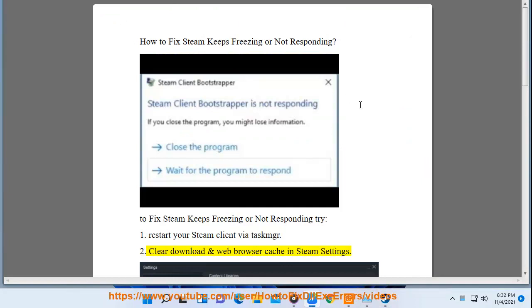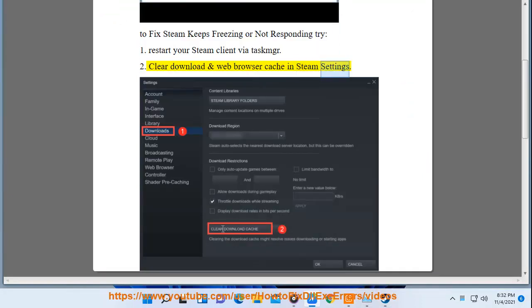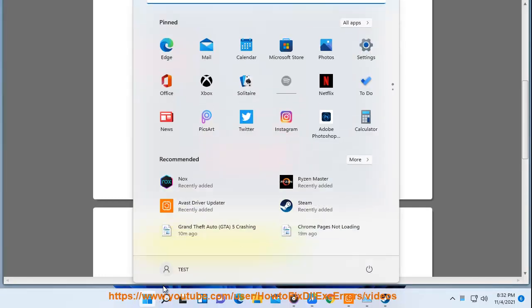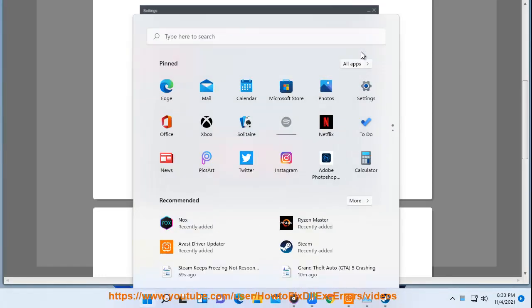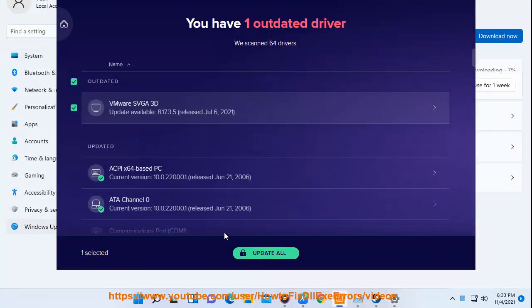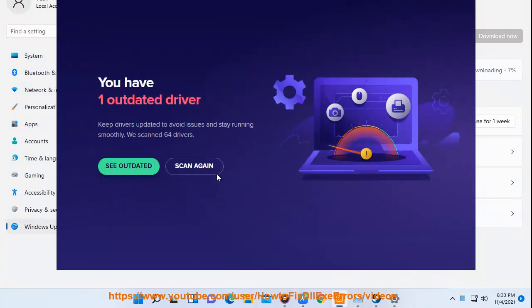Two, clear download and web browser cache in Steam settings. Three, download and install all Windows updates. Four, update your graphics driver using the recommended driver update method in this video guide. Five, check the startup tab in Task Manager, or run Steam in Windows clean boot state. Six, delete temp files at %temp%.